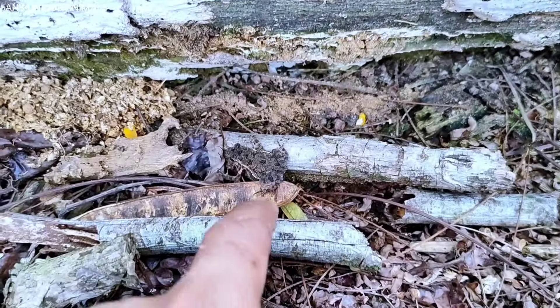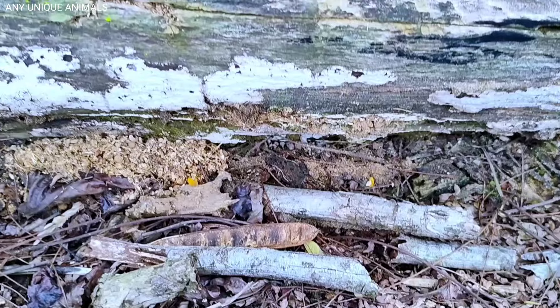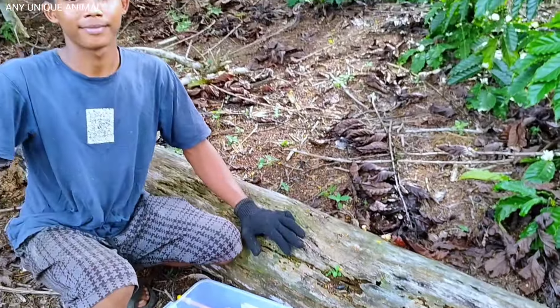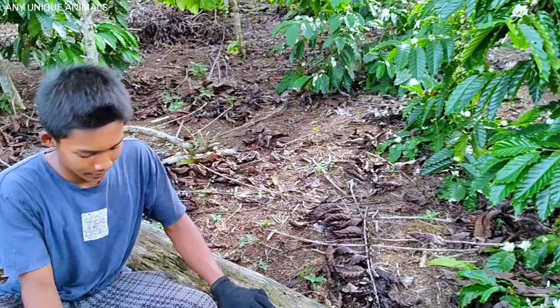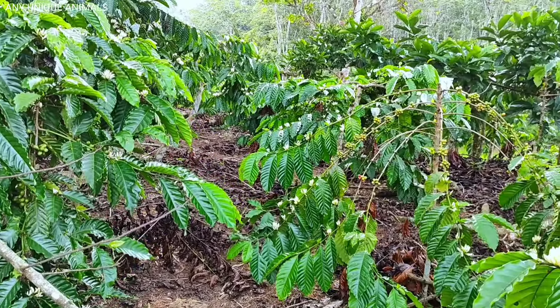These are fungus beetles — they live in groups. These are wood cockroaches; they are very useful for helping wood rot. This is a stick beetle — they lay their eggs in rotting wood. Cute darling beetle! This beetle — I don't know for sure what type it is, but there are a lot of them here.